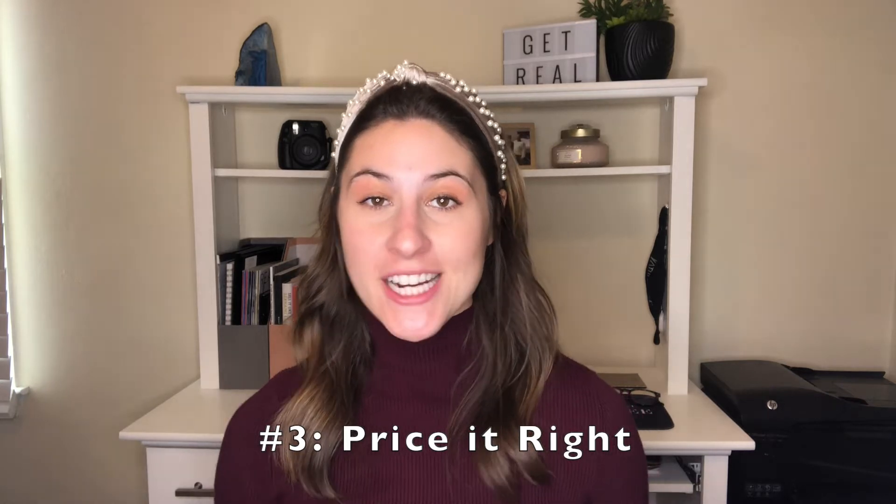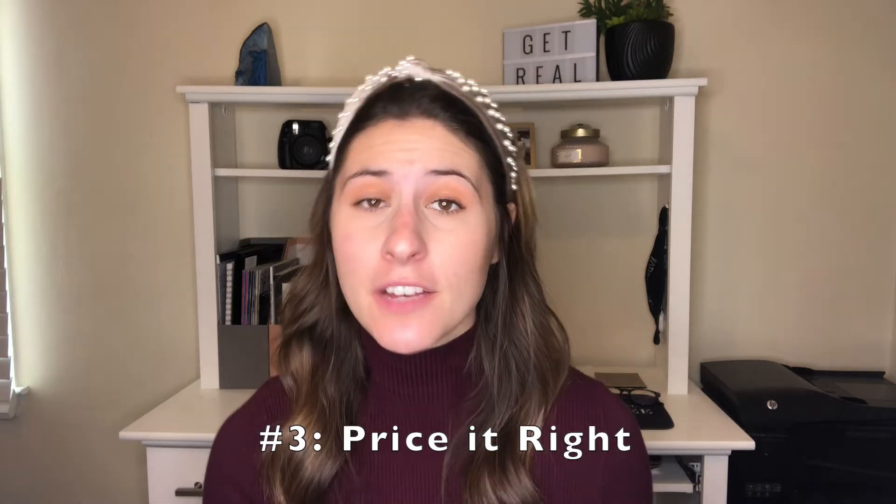Tip number three is to price it right, because if you need to sell your current home in order to buy a new one, you can't be wasting any valuable time by improperly pricing your home. Don't come up with just a random number or go off of an online estimate. Really work with your trusted realtor, have them do a CMA for you, and understand how they pulled those different comps. That way you are confident in the price that you agree upon.